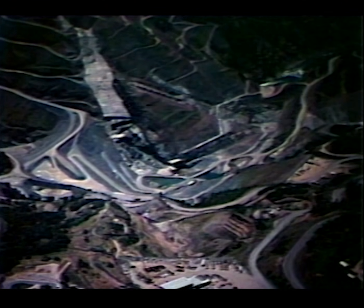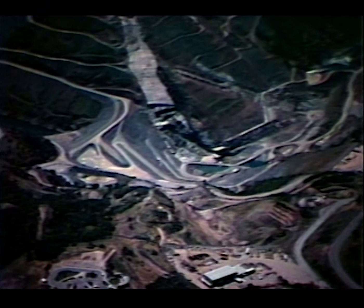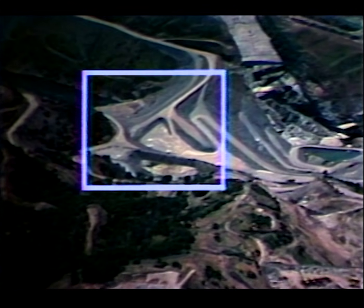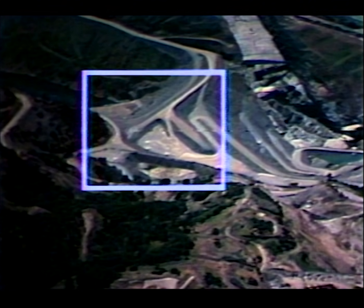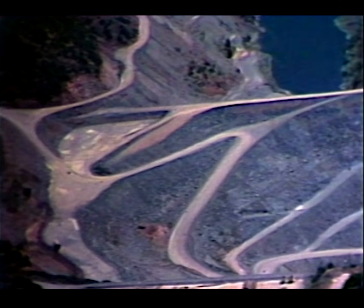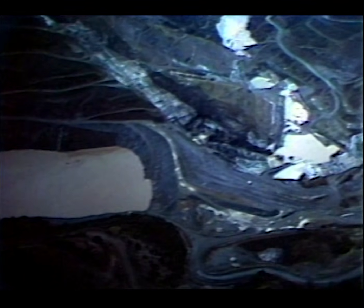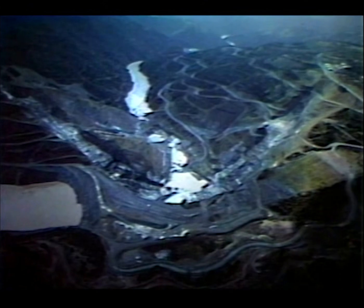The earthen cofferdam was modified in the late 1970s. At that time, a safety plug — a soft plug — was built into the right abutment, and the remainder of the structure was raised eight feet. The plug was designed to erode if the capacity of the cofferdam was ever exceeded, allowing the dam to fail gradually and the stored water to be released over a period of hours. This slow breach would also restrict the amount of embankment material entering the river.